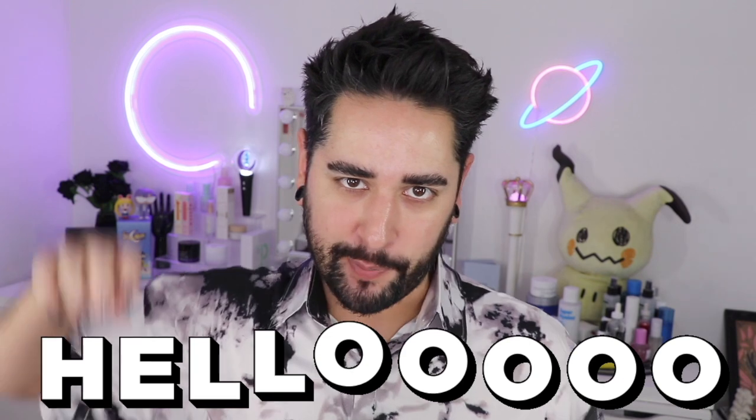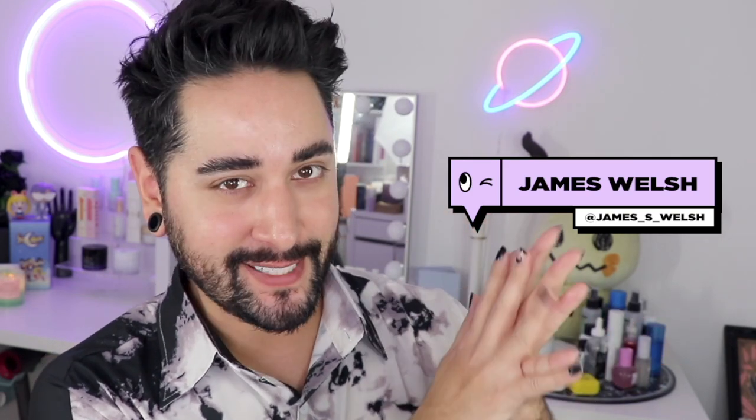Hello everybody, welcome back to my channel where we talk about skincare, grooming, and sometimes hair. So if that sounds like your thing, make sure you are subscribed. Also, come and follow me on Instagram, where I post a lot of stuff you're not going to see here on YouTube.